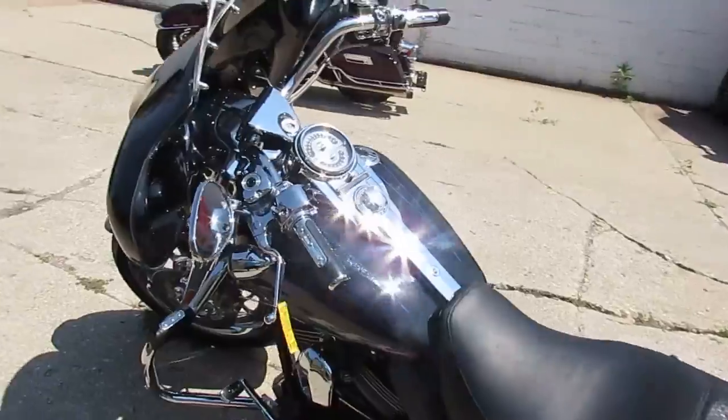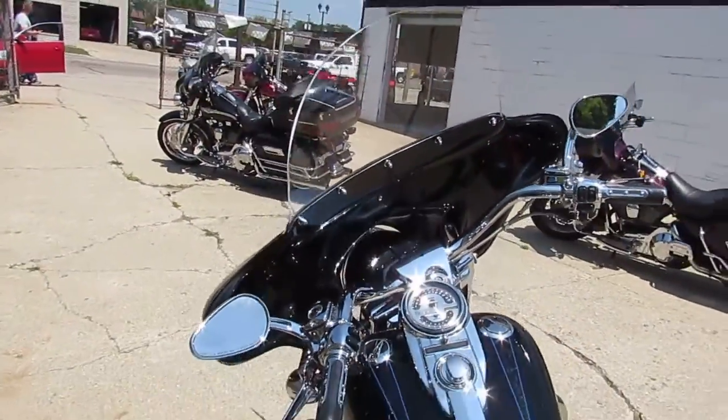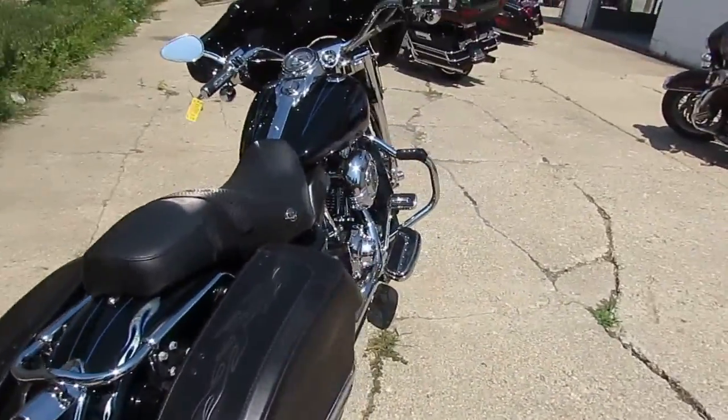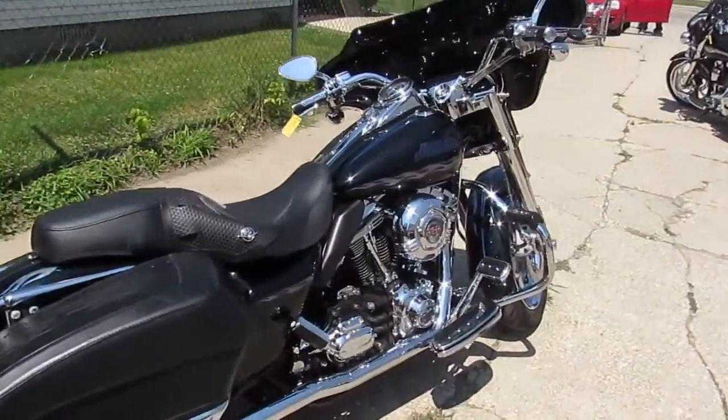It's got Screamin' Eagle exhaust, chrome wheels, chrome front end, chrome switch housings — I might as well just say this thing's got every piece of chrome you can possibly get. It's a lot of bike, guys, for twelve thousand five hundred dollars.